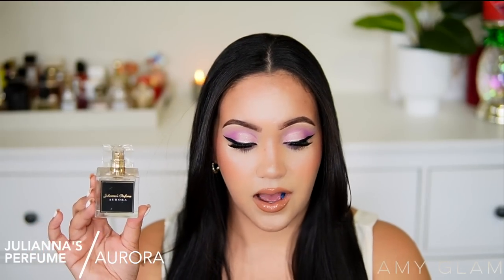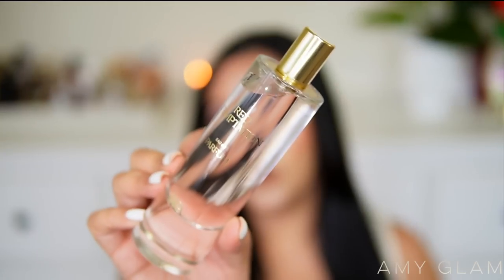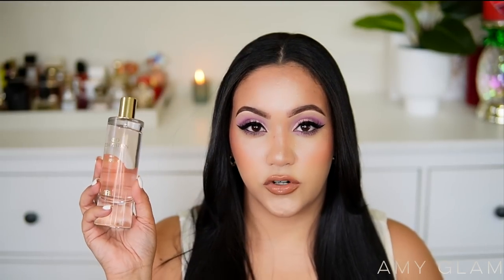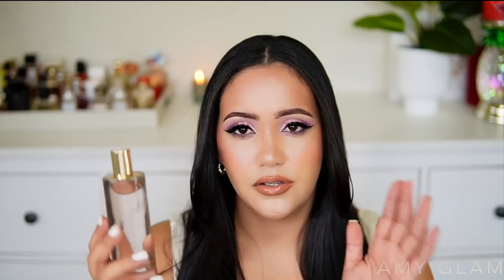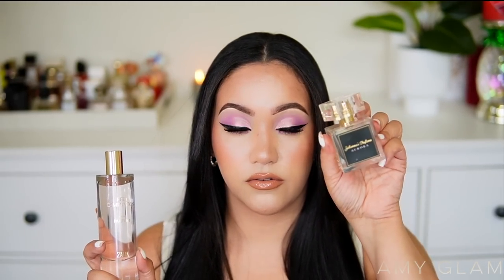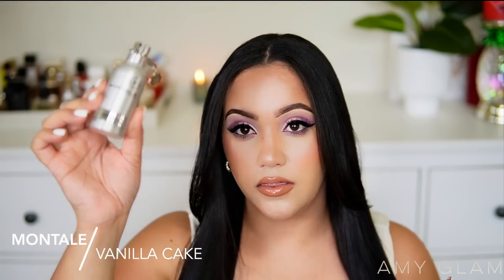The last Juliana's I'm getting rid of is Aurora, only because I prefer Zara's Red Temptation — their interpretation of Baccarat Rouge 540. Red Temptation lasted more than 10 hours on my skin and I need to start using it more. I'm going to keep that version and gift Aurora to someone in my family.